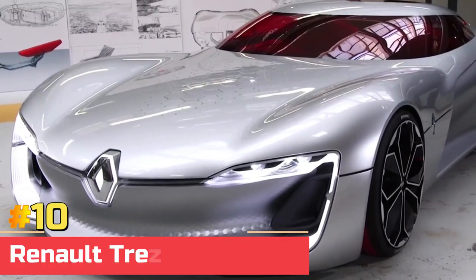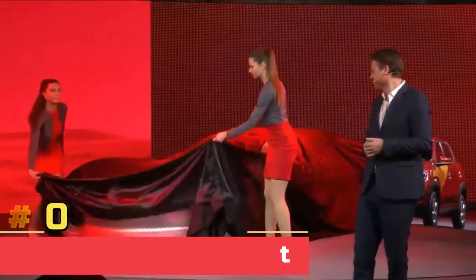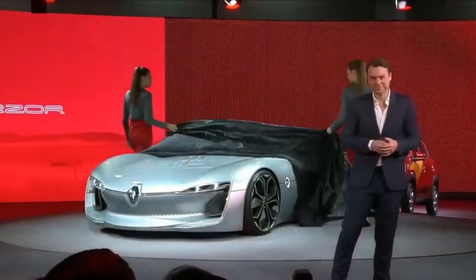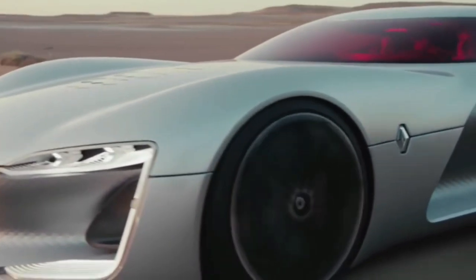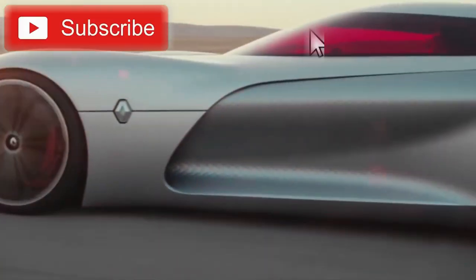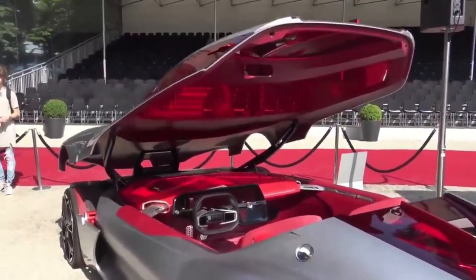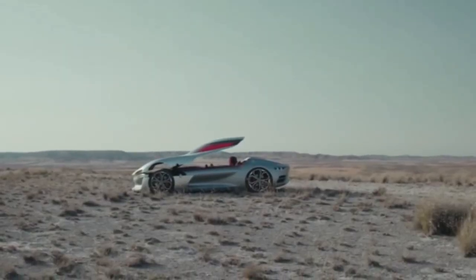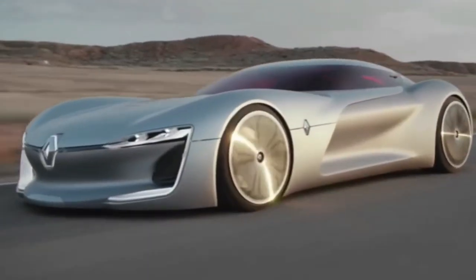Number 10: Renault Trezor Concept. The Renault Trezor is a two-seater electric concept car with self-driving capabilities that debuted at the 2016 Paris Motor Show. The concept was deemed the most lovely. The door part that is attached to the windshield to form a cover is Trezor's most notable feature, which won the concept car of the year 2016 award at the International Automobile Festival.